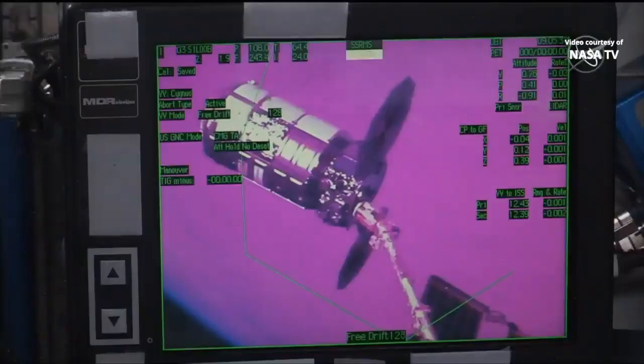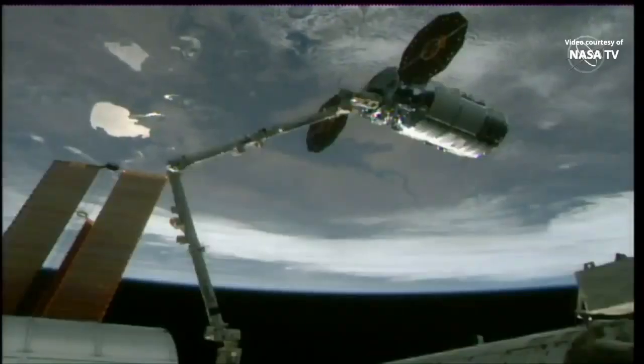We have confirmed capture at 3:05 a.m. Central, 4:05 a.m. Eastern, as the International Space Station and Cygnus were flying 265 statute miles above southeastern Russia.